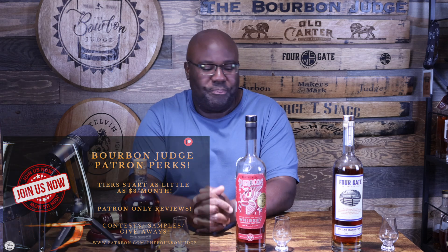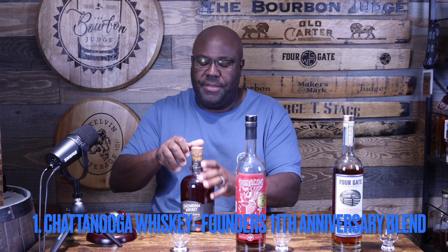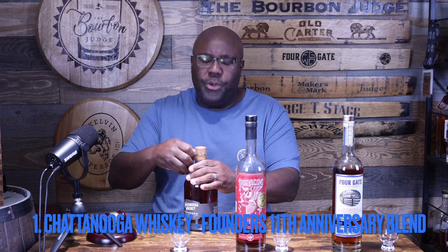We're going to go through these three different bottles. Some of these I just got recently, the others I've had for a while but never had a chance to open them, so we're going to dive in. We're going in order of proof. The first one here — this is Chattanooga Whiskey, the Founder's 11th Anniversary Blend. Let me go ahead and pop this.